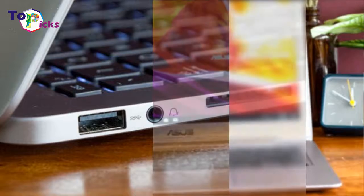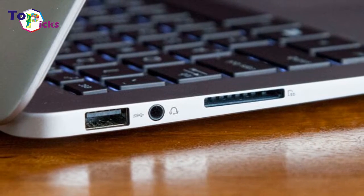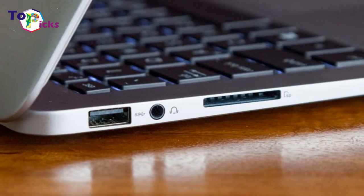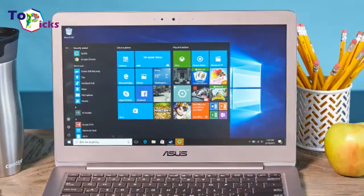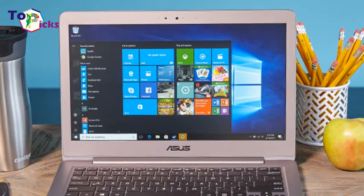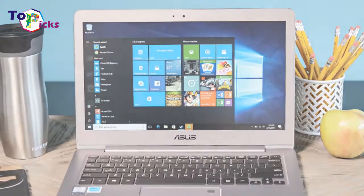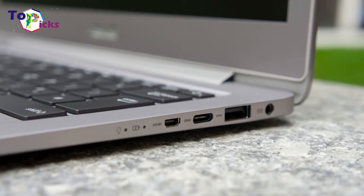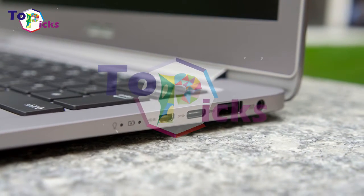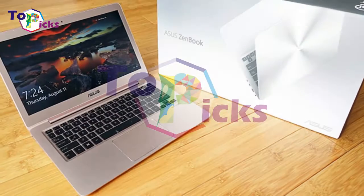The Asus 2.7-pound ZenBook UX330UA is light enough to carry to class, powerful enough to do almost any homework you can imagine, and affordable enough not to break the bank. For under $750, you get a sharp 1080p screen, a generous 256GB SSD, and a speedy 8th Gen Intel Core i5 CPU.